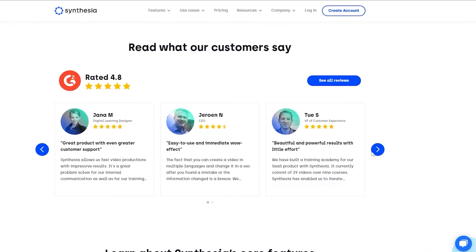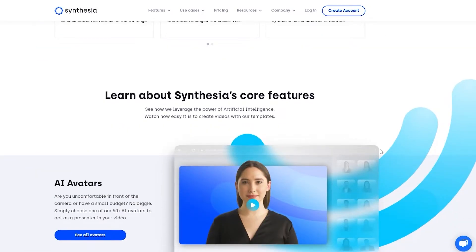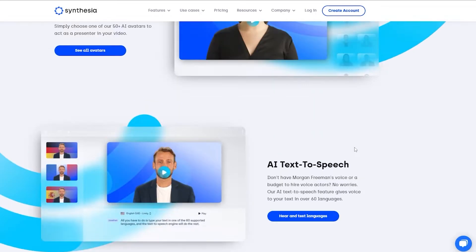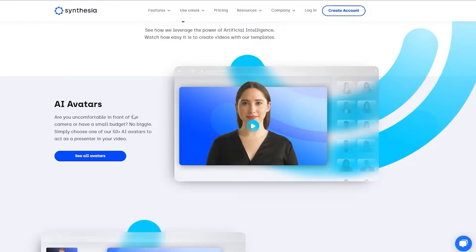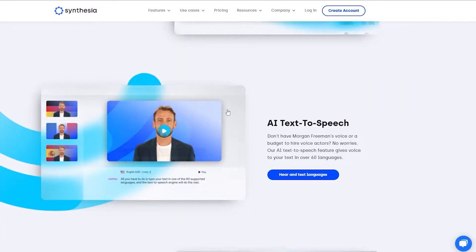Then we have what customers have to say — some testimonials from users, and they all loved it. They're giving it five stars and four stars, calling it revolutionary. Down below we have the core features. AI avatars — Synthesia uses artificial intelligence to make videos. If you're not comfortable in front of the camera or have a small budget, no biggie: you can use 50-plus AI avatars to act as a presenter in the video.